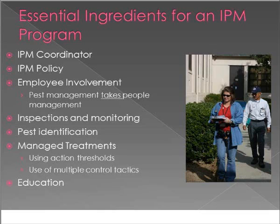Some essential ingredients for your IPM program: first, have a point person — the IPM coordinator. Second, an IPM policy. Third, and really important, is employee involvement — it cannot just be the IPM coordinator running around a district alone. Fourth, inspections and monitoring, which goes hand-in-hand with your asbestos or risk management programs. Fifth, pest identification — knowing what pests you have determines how you'll manage treatments. And finally, education — not just for the coordinator and pest management professional, but also for teachers, custodians, and everybody who works in the school system.